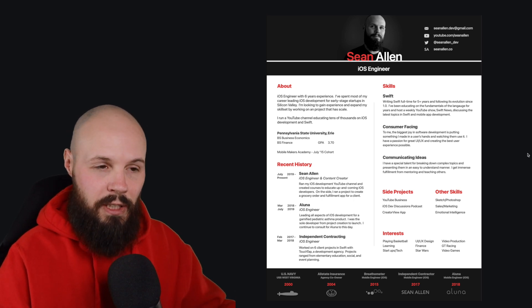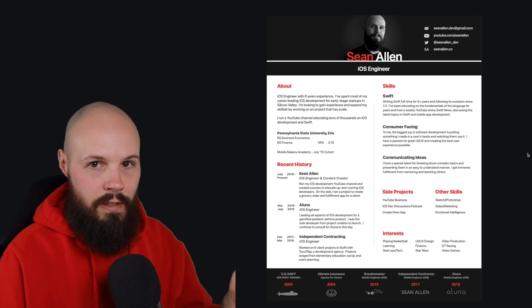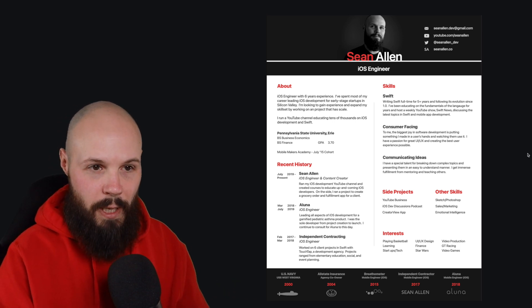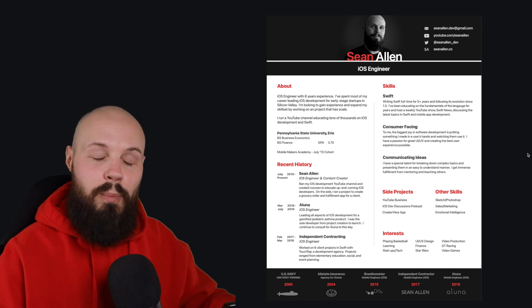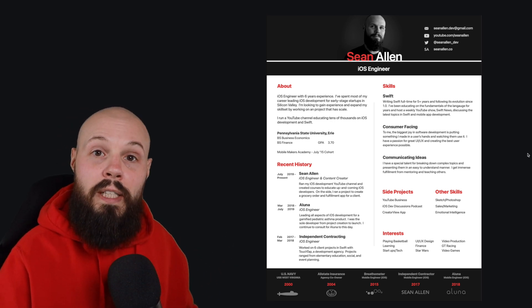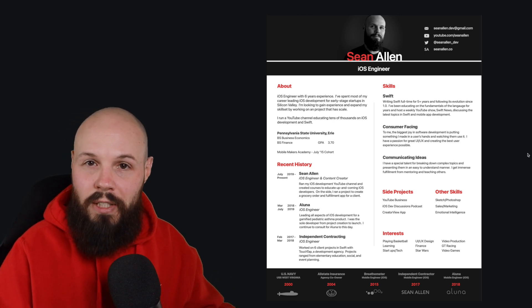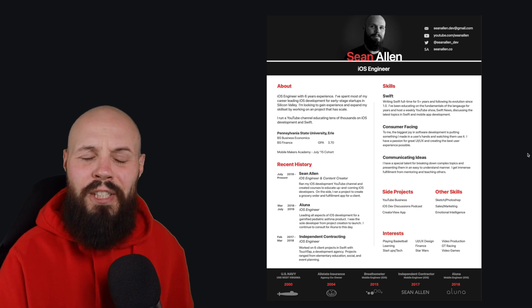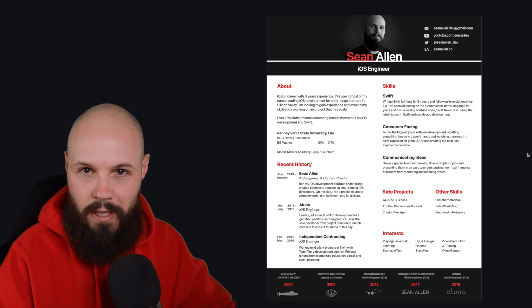We're going to dive in section by section, but let's talk about the overall look and feel first, because this may not look like a traditional resume. Keep in mind this is for the U.S. job market — I completely understand that certain markets and cultures around the world may find this not applicable. However, I chose to do something like this because in my opinion, this shows good product sense.